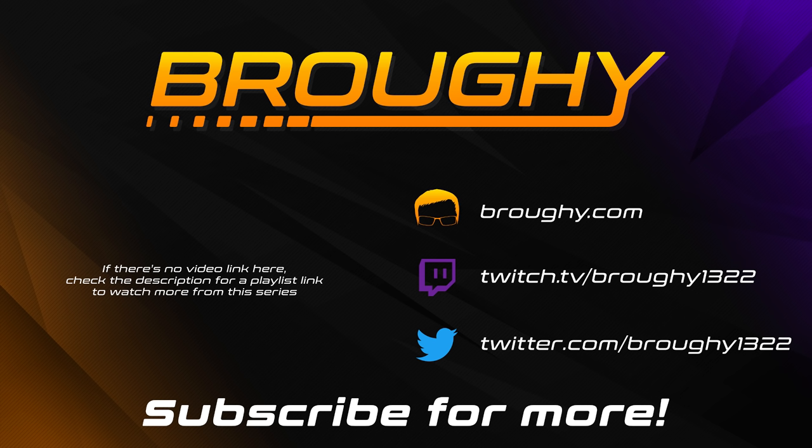That's pretty much it. Consider supporting me on Patreon or become a YouTube member if you want testing results early. Remember to read the description for more info, comment with your thoughts, like the video if you enjoyed it and found it helpful, and subscribe for more. Thank you all so much for watching — I really do appreciate it, and I'll see you next time.